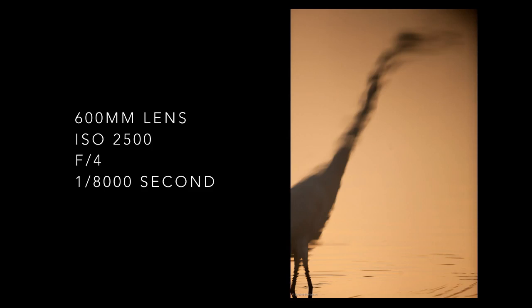I photographed the reflection of a great egret and I turned the image 180 degrees in Adobe Lightroom to create an abstract image. This great egret walked along the lakeshore and I followed it over a 1.6 second exposure, which became an interesting abstraction. I had the camera on a tripod but loosened the ball head so I could freely move the camera as it walked along.